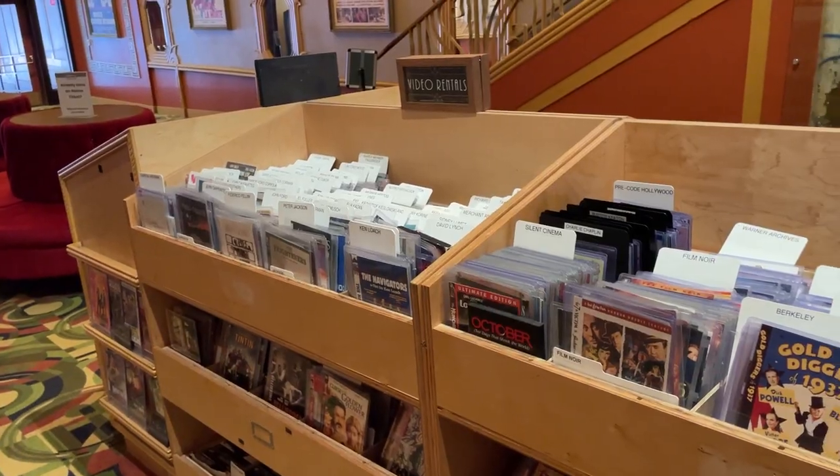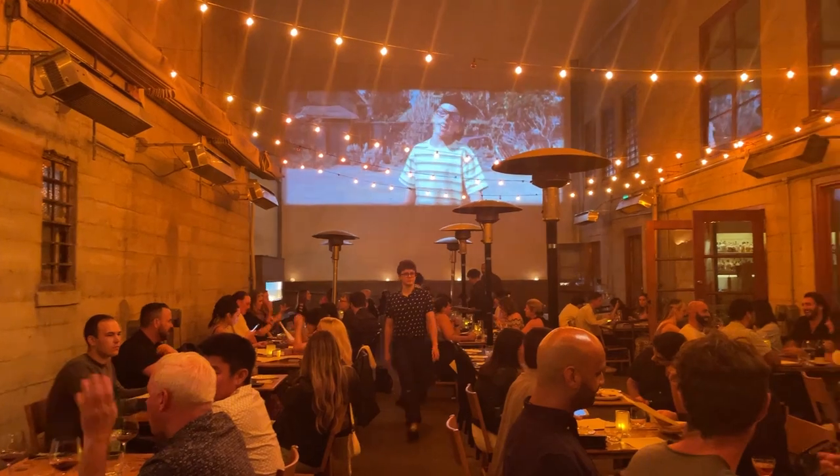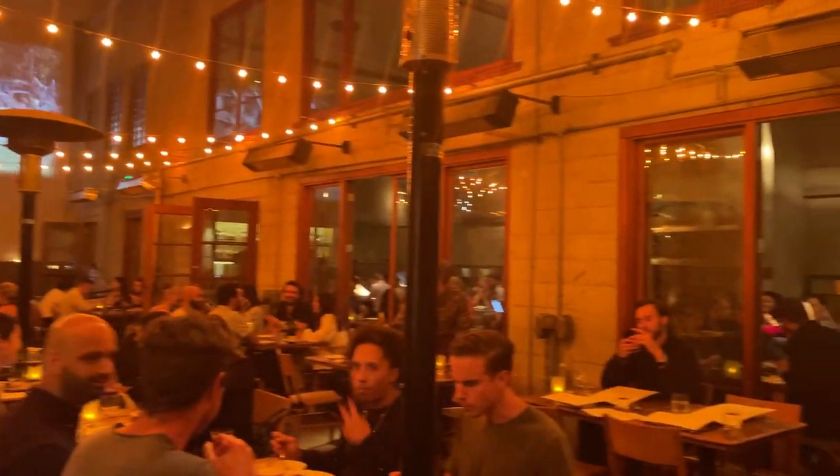I obviously recommend Alamo Drafthouse. If you are in the San Francisco area, you'll be right next to Foreign Cinema as well, which is sort of the same idea — dinner and a movie — but Alamo Drafthouse is a lot easier to get into and it's more focused on the theater experience rather than the dining experience, which I enjoyed. That's all for this week's video. Be sure to like, comment, and subscribe, and I'll see you next week. Bye!